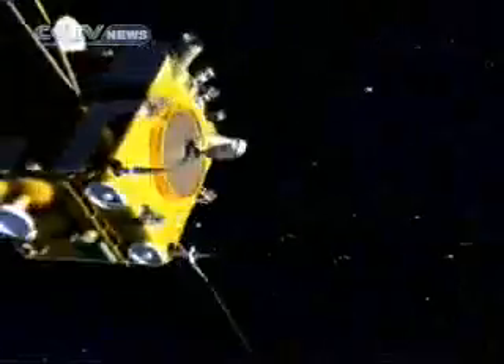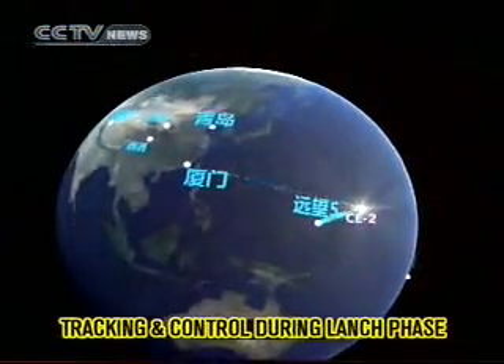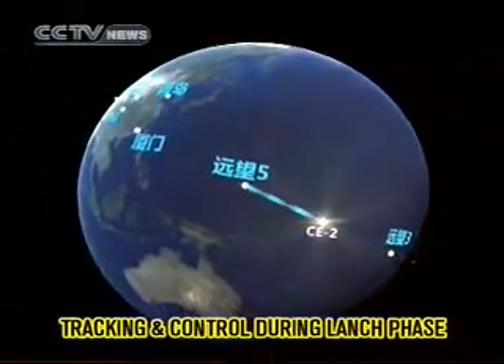The satellite flight orbit is likely to be modified two or three times to reduce flight errors. This is to ensure the satellite meets the moon in orbit.